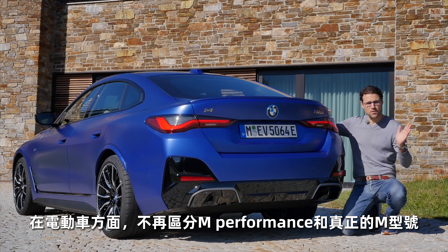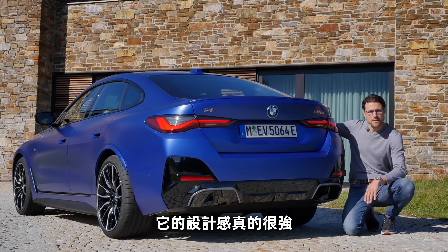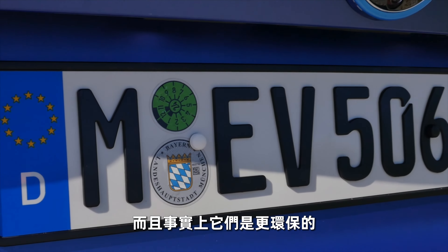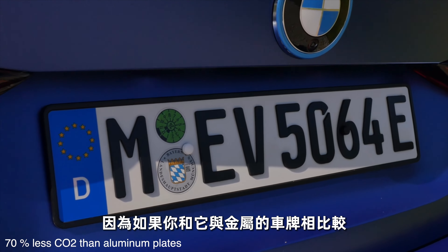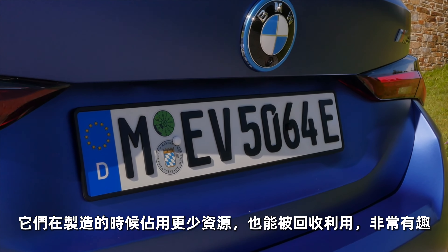All-wheel drive with one electric motor in the front and one in the rear; the rear one is stronger. If you go for the eDrive40, you get rear-wheel drive only. The M50 tops out at 225 km/h or 140 mph; the RWD version does 190 km/h or 118 mph. The diffuser-style lower section with vertical fins looks great, especially in the three-quarter rear perspective. The 3D plastic number plates are also more sustainable — using fewer resources in production and being more recyclable than classic ones.